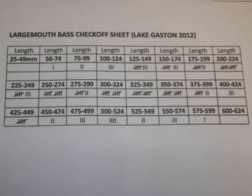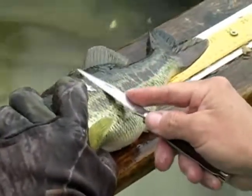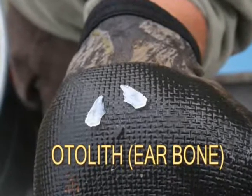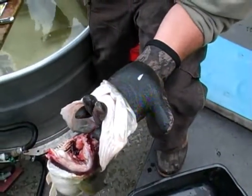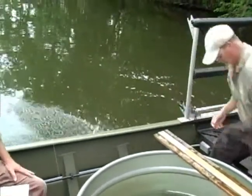Fish age in each subcategory is determined. Biologists can age a fish by counting growth rings on a scale removed from the fish. A more accurate method is counting the growth rings of the sagittal otolith, or ear bone. Normally, with largemouth bass, 10 fish from each 25mm subcategory are sacrificed and their otoliths removed. All the remaining fish are returned to the water.